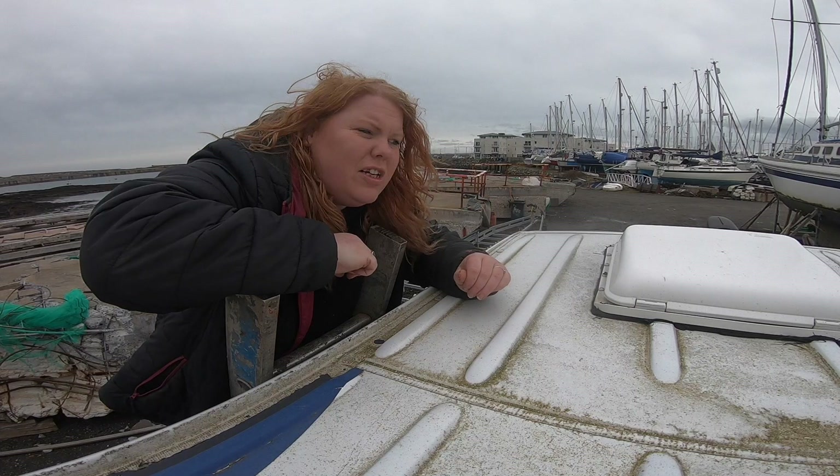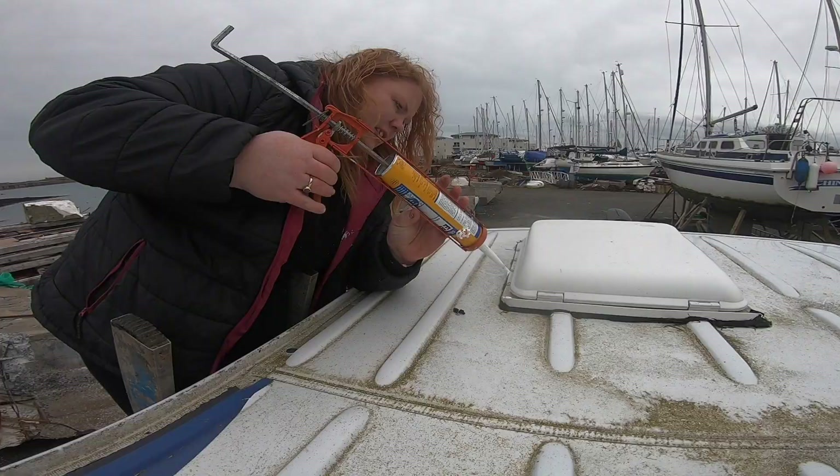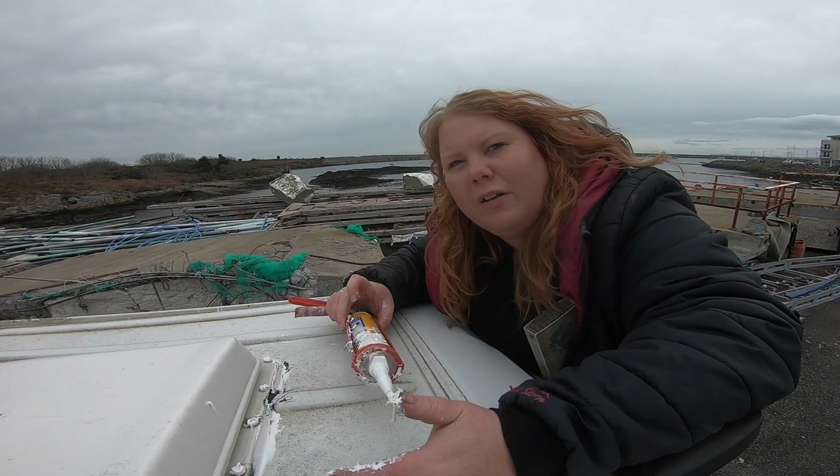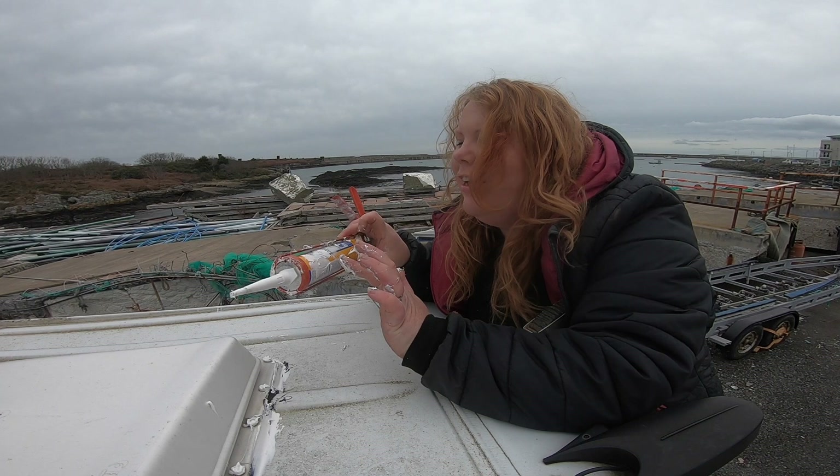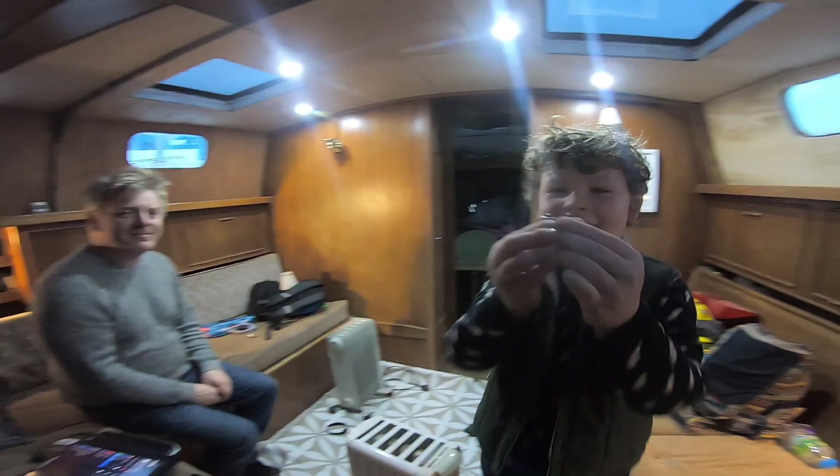I need to get a ladder out and get some Sikaflex because the hatch is leaking. I'm just on the top of the roof seeing if I can see anywhere the water's coming in. I've realized why I'm getting in such a mess — there's a hole in the side of the tube.